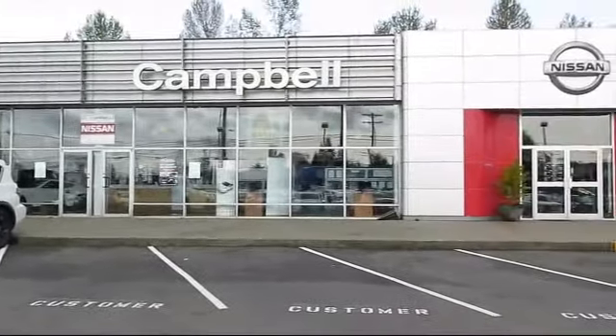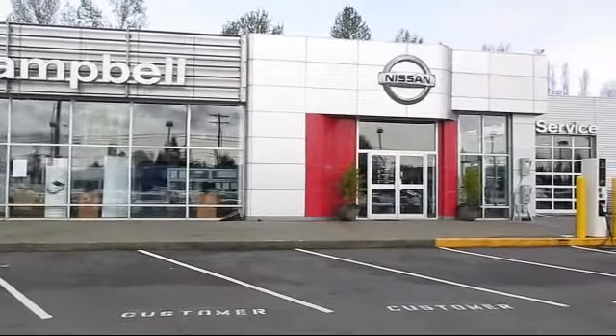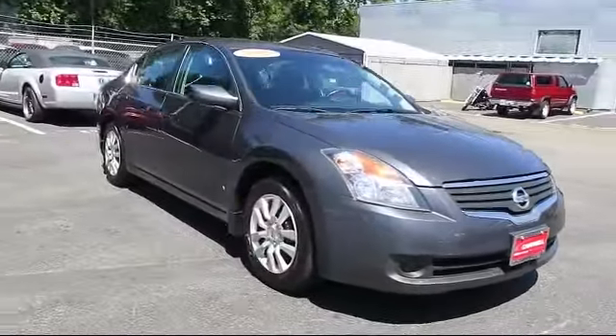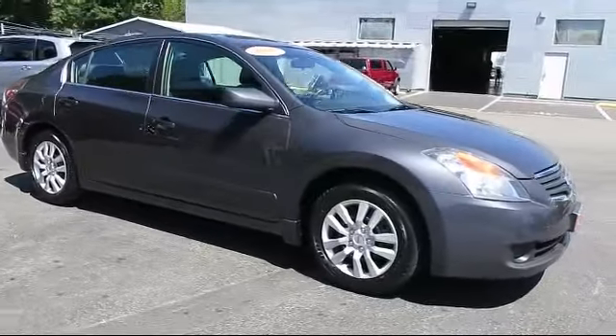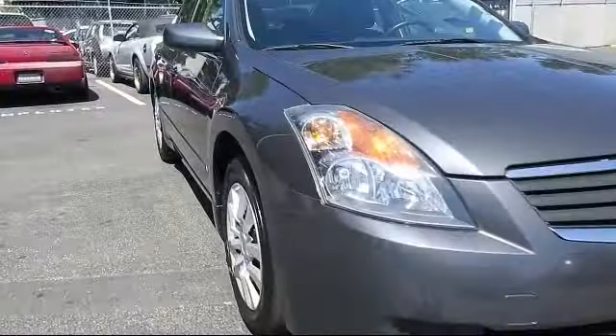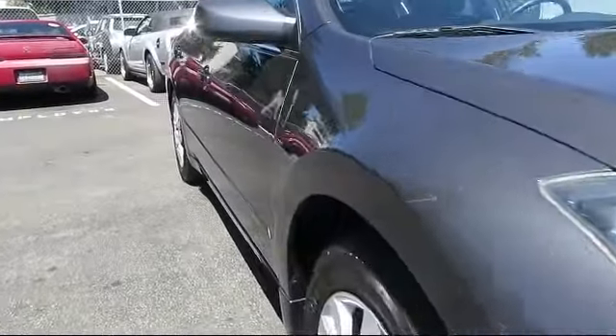Welcome to Campbell Nissan of Everett. Here's a look at another one of our pre-owned vehicles from our great selection of cars, trucks, and SUVs. It comes equipped with keyless entry, air conditioning, power windows, side airbags, CD player, and anti-lock braking.